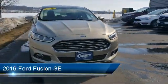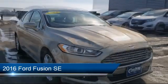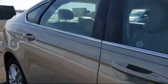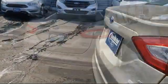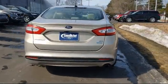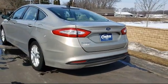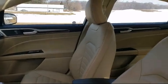It comes equipped with CD MP3 decoder, fully automatic headlights, alloy wheels, rear view camera, steering wheel controls, Sirius XM satellite radio, tire pressure monitoring system, keyless entry, air conditioning, and AM FM MP3 single disc audio system. And it has less than 60,000 miles on the odometer.